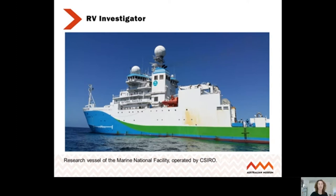The RV Investigator is a research vessel operated by CSIRO. It's about 94 meters in length, was launched in 2014, and is quite costly to run — around $140,000 per day at sea. Obviously, if it's this expensive, the samples and data we get from the voyage are really valuable. We're very lucky at the Australian Museum to have received quite a few of those deep sea samples. The first video I'm going to show is about three minutes long and covers the cameras used on board the RV Investigator to visualize marine life.